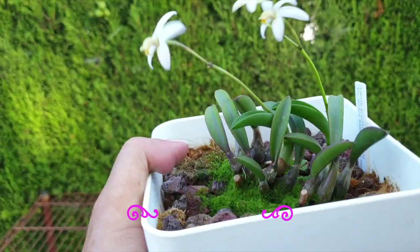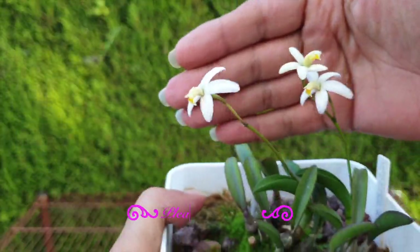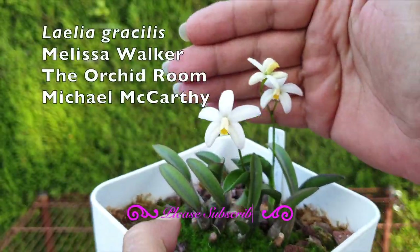Let's see if this table fills up by the end of the video. The hot winds have arrived, and with those hot winds come extreme low humidity conditions. That could mean that today we see blooms and tomorrow they're gone. So I want to show you my first time in bloom with three blooms — Laelia gracilis.